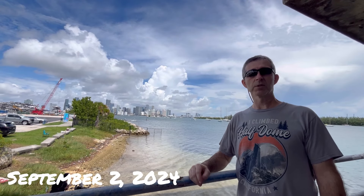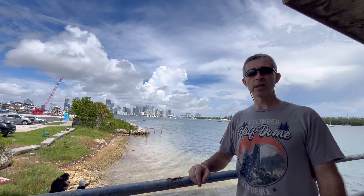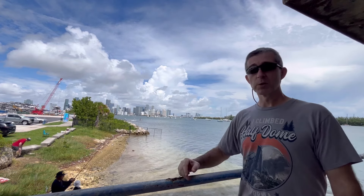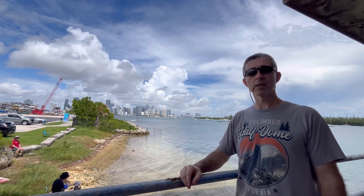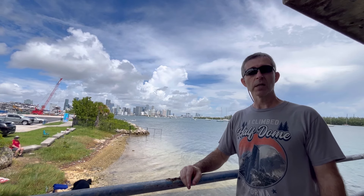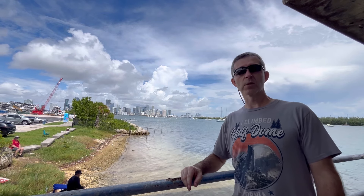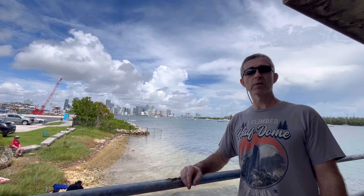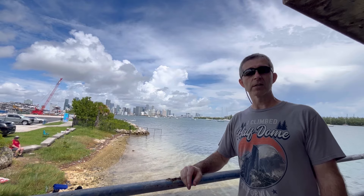Hey everybody, welcome to another episode. Today I find myself down here in sunny Miami, Florida. Behind me is the beautiful skyline of Miami, about a mile and a half south of the downtown area. I wanted to come explore an abandoned structure here on Virginia Key — this is going to be the Miami Marine Stadium, or what's left of it. Let's go do some exploring and see what we can find.